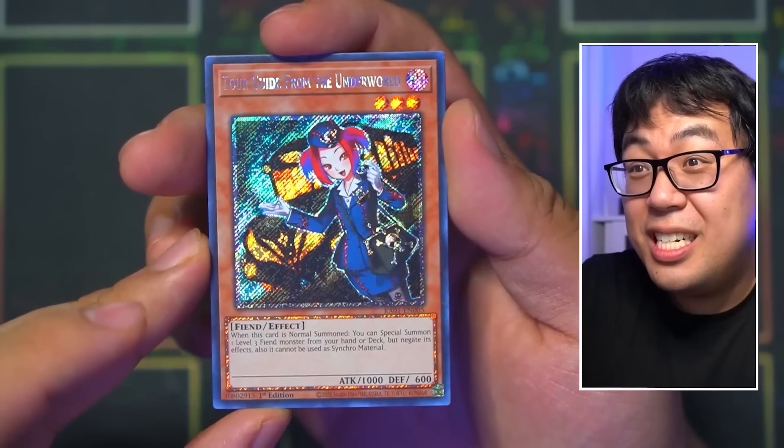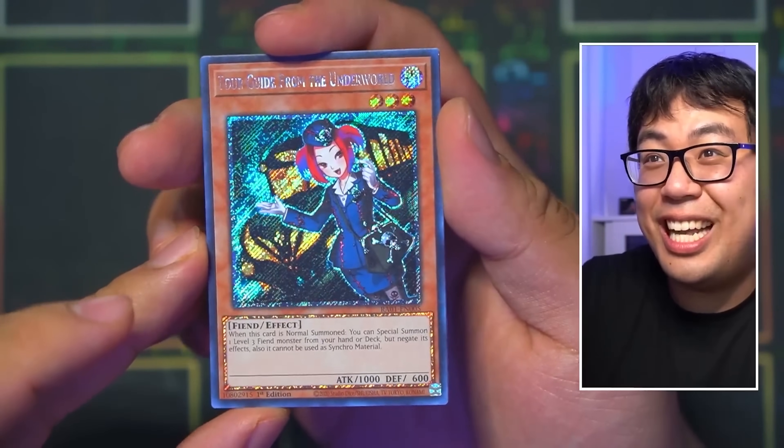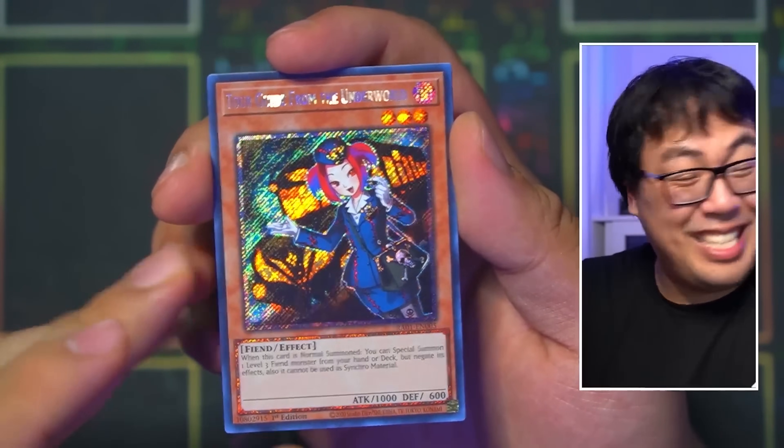It is absolutely stacked — there is so much gas in this set, and in my opinion it'll age extremely well in the long term. One of my favorite picks for this set is Tour Guide from the Underworld. We're getting a reprint of the original secret rare from Extreme Victory, but we're also getting an ultimate rare, a collector rare, and an extra secret rare — which is basically secret rare but with the border of the image as well as the border of the text being holographic. I actually really, really like that rarity. I think it looks fantastic.